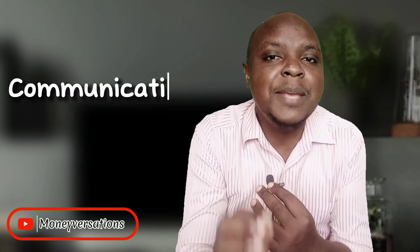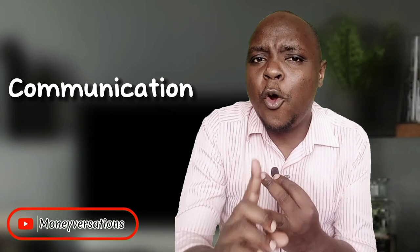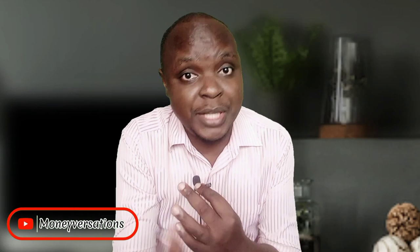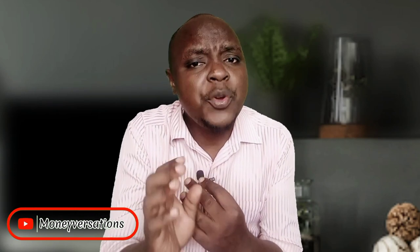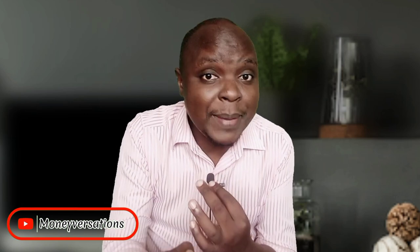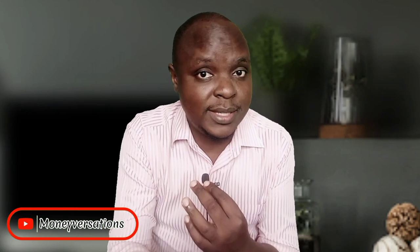In terms of communication, you get emails every time you make a deposit or when statements are due at the end of the month, which is not something we could say for every other company. On the other hand, whenever you have a query or need assistance, their client services are available on WhatsApp, phone call, and email, and they respond in the shortest time possible.